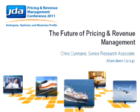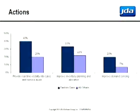So that's the pressures that they're facing. How are best-in-class organizations overcoming these pressures? There are really three key areas that the best-in-class have identified as their key actions for how they're going to win in this game: real-time visibility, improving inventory planning, and improving demand sensing.